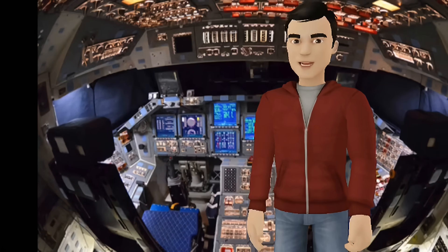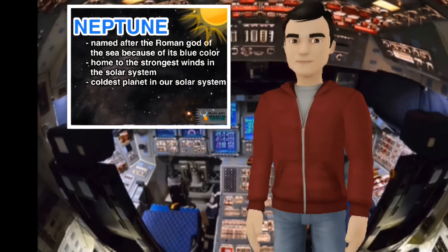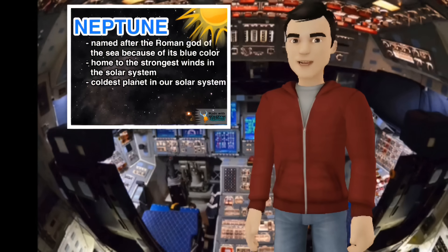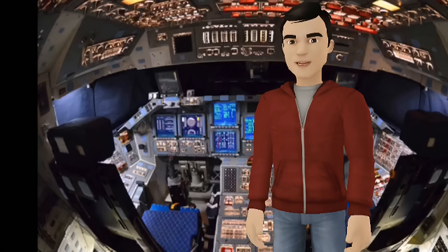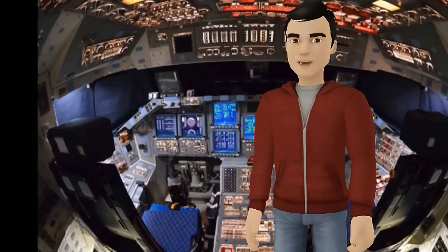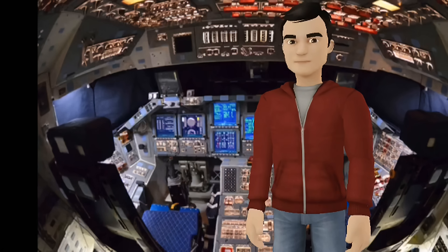Here we are at the last planet in our solar system, Neptune. Neptune couldn't be more different than the planet Earth. On Earth, it takes 365 days or one year to go completely around the Sun. But on Neptune, it takes 165 years to go around the Sun. That's nuts.